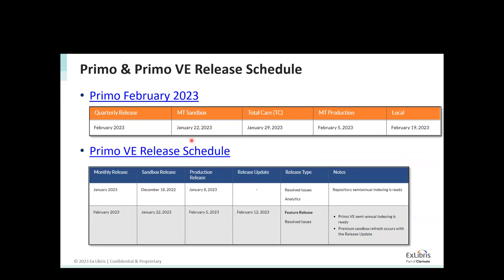So the rollout of the release: the release was in the sandbox starting January 22nd. For the Primo customer multi-tenant production, it will be available in production in February, and for local customers, it will be available on February 19th. And for the Primo VE customer, you are expected to get the release in production on February 5th.